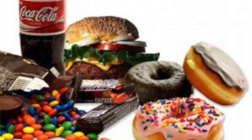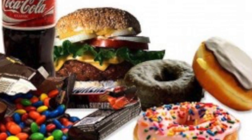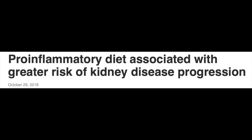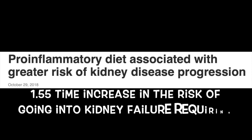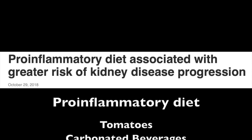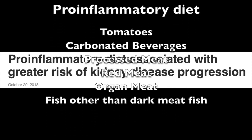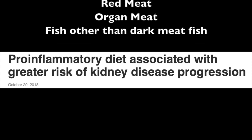Food that is high in sugar, such as sodas, juice, and sweets, also contributes to inflammation and leaky gut. In fact, a recent study showed that kidney disease patients who consumed what they called a pro-inflammatory diet had 1.55 times the increased risk of going into kidney failure requiring dialysis. This diet included tomatoes, carbonated beverages, processed meat, red meat, organ meat, and fish other than dark meat fish.